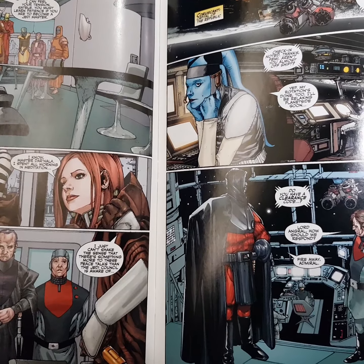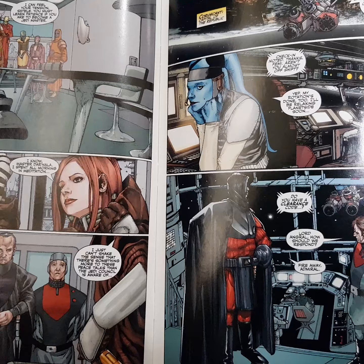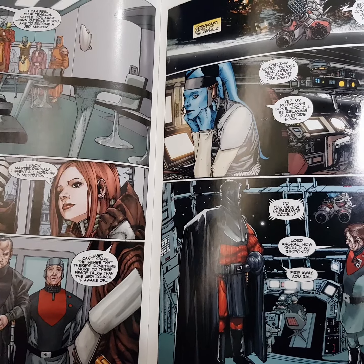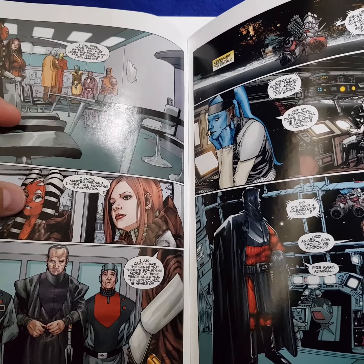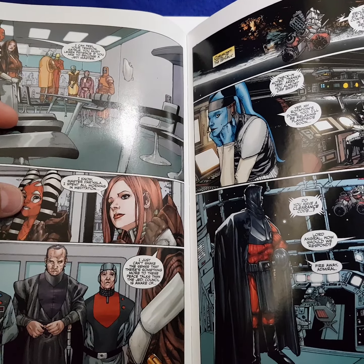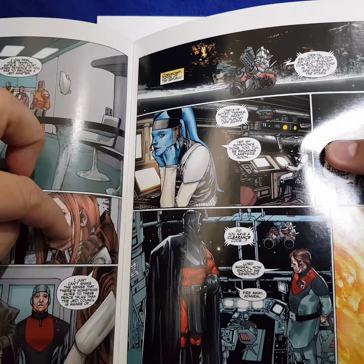These pages are exactly the same as the ones contained within the mini comic book. So you've got the first appearance of Satile Shan, who's this Twi'lek Jedi Master.